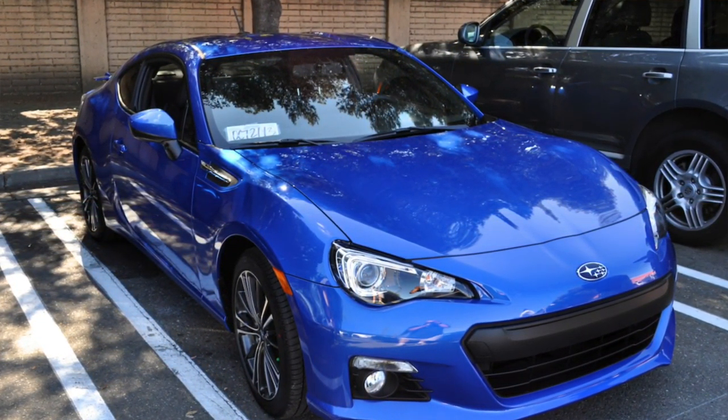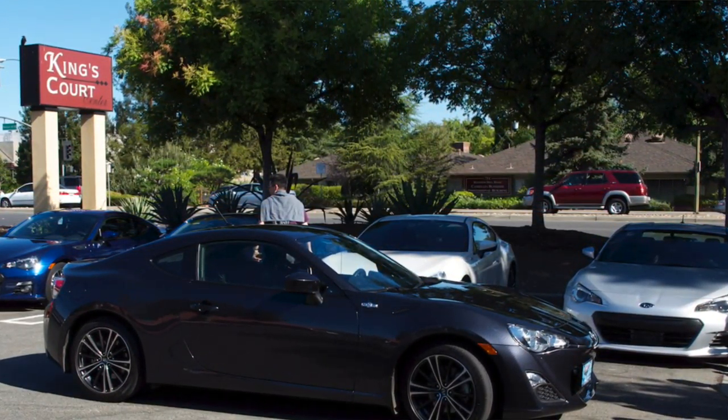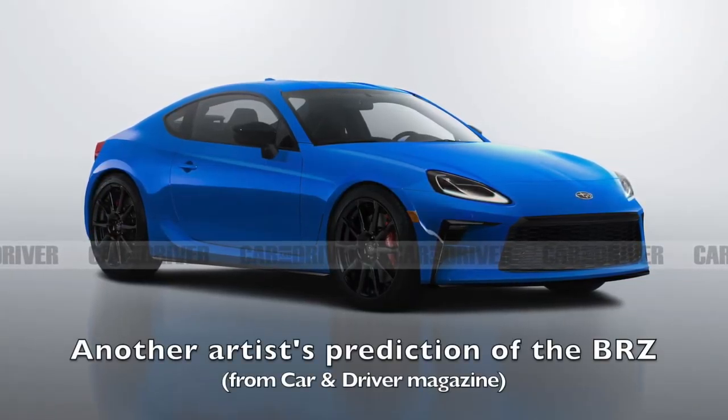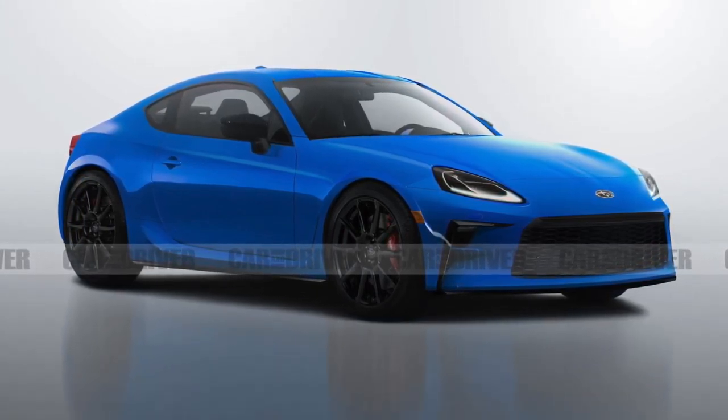Today we are finally going to get a look at what has been hinted at, hyped up, and eagerly anticipated for several months now. Subaru is unveiling their next generation BRZ, and there are a lot of expectations for the next iteration of a car that we already know and love. The BRZ and its twin the Toyota 86 came out back in 2013 and really took the sports car and enthusiast market by storm. Today we're going to see whether Subaru has given us what we wanted most — more power.